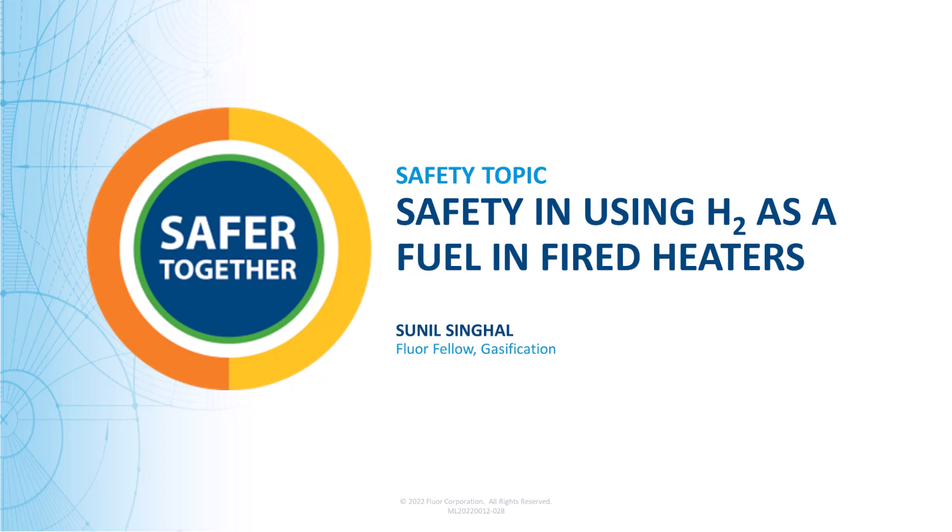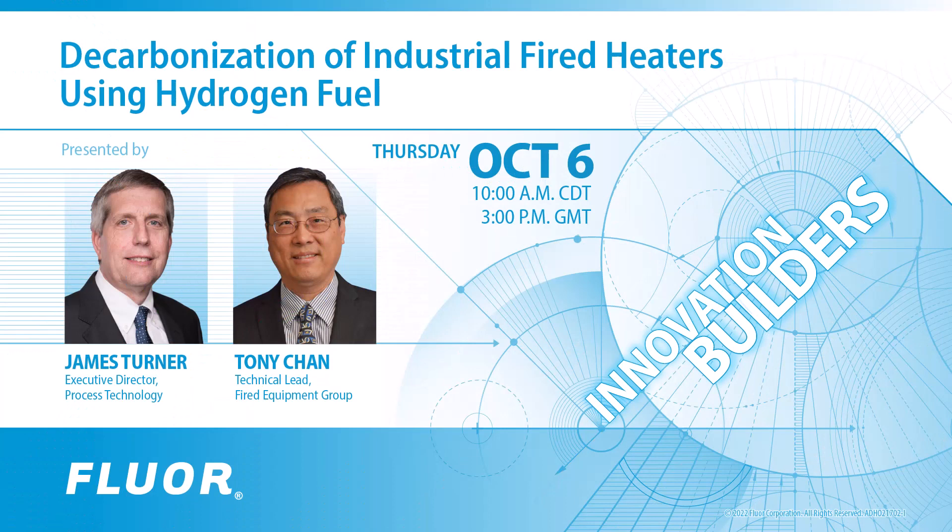Floor has a very strong safety-driven culture, and as such we always include a safety topic in our meetings. Stick around until the very end of this video recording to hear Floor Fellow Sunil Singal talk about safety concerns and mitigations related to using hydrogen as a fuel in fired heaters.